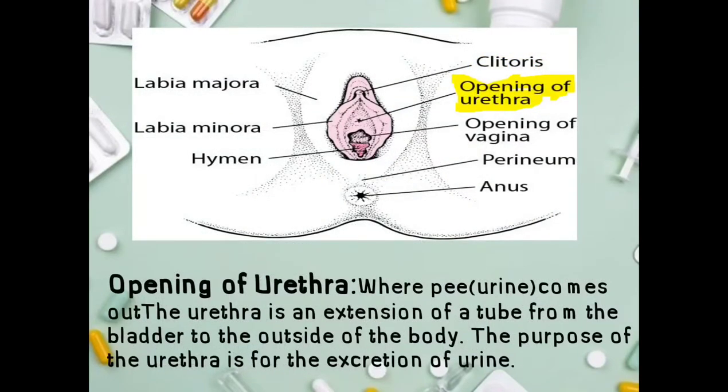Opening of the urethra — where urine comes out. The urethra is a tube extending from the bladder to the outside of the body; its purpose is the excretion of urine. Many people think women urinate from the same place menstrual blood flows from, but no — women have two separate openings, one specifically for urine only.